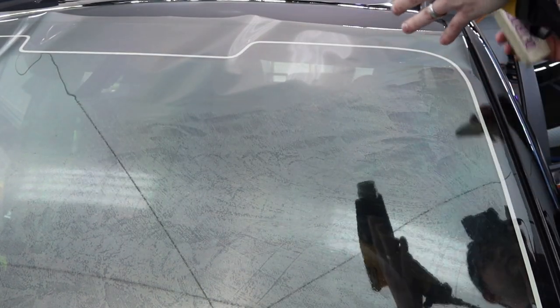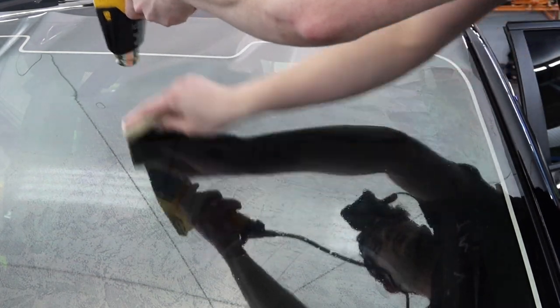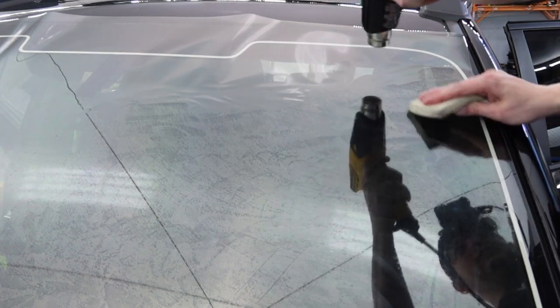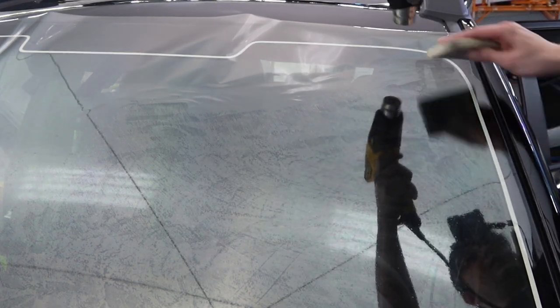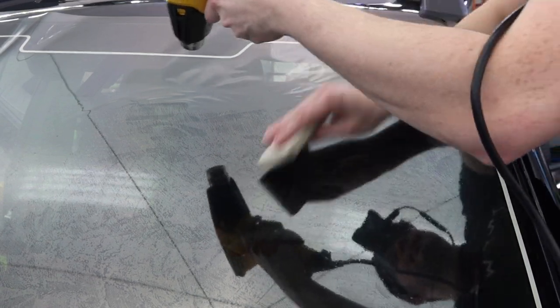It's kind of a subtle thing. I'll try and pick it up on a better angle in the future, but the closer you get to the edges, the closer with the heat gun you're going to get, because more film needs to be shrunk together. But this was a really straightforward windshield to do.